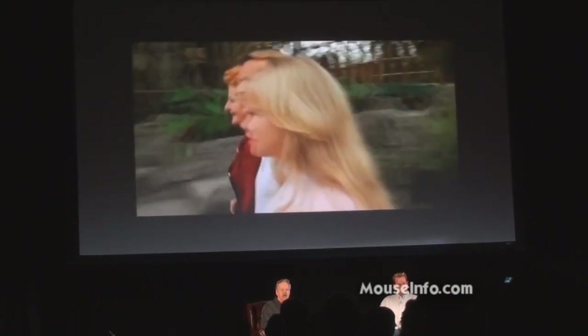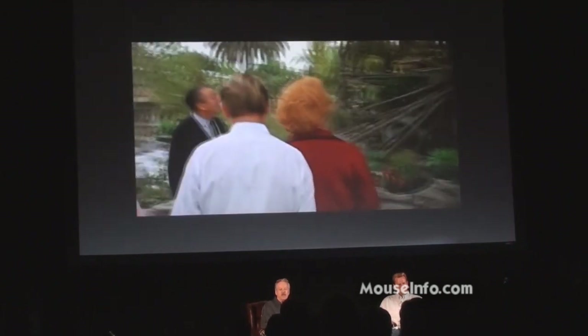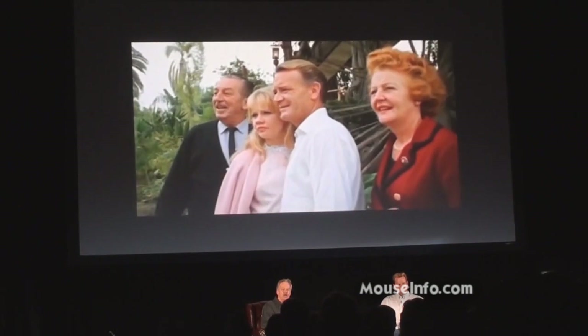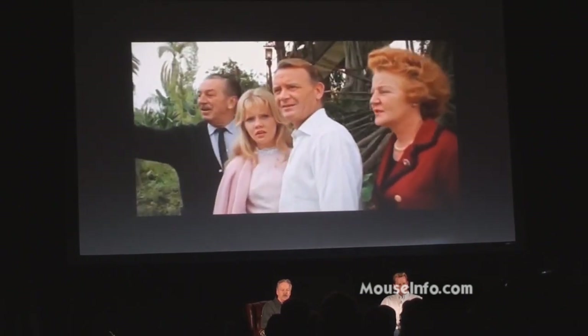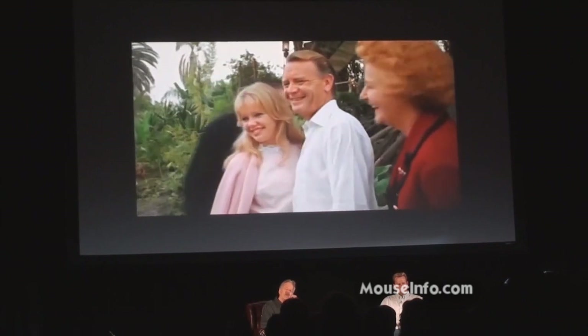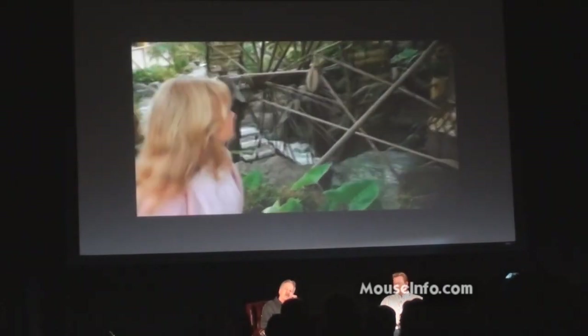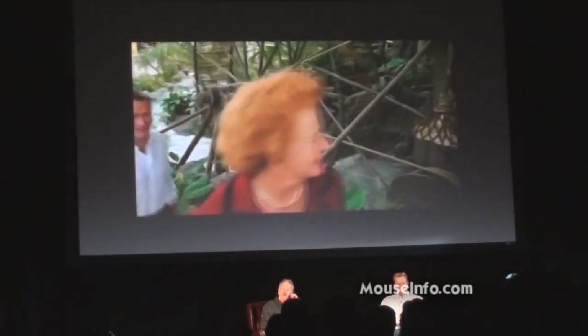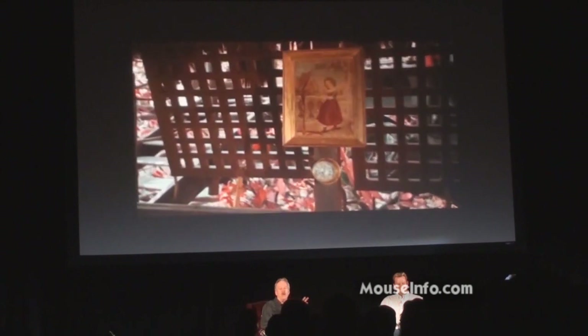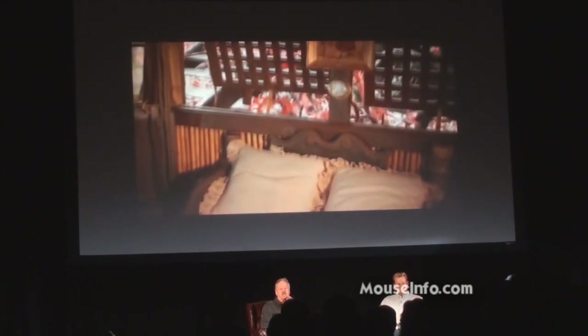We're up to 1962 now, and Walt is taking the Bills family — that's Hayley Mills, John Mills of course, and Kaley Mills — through the Treehouse the day before the opening. What is fun about this footage is watch how much Walt really enjoys this. When I got to see him in the park while I was working here, he was always having fun out in the park. It was his toy.